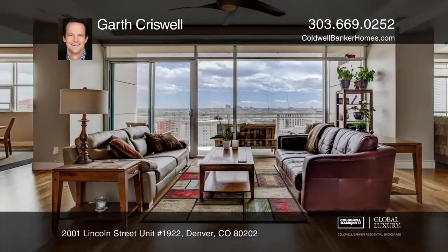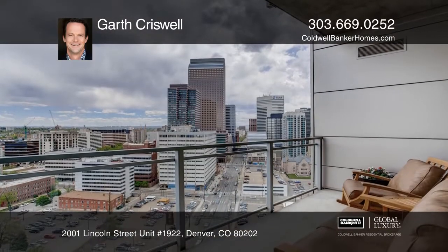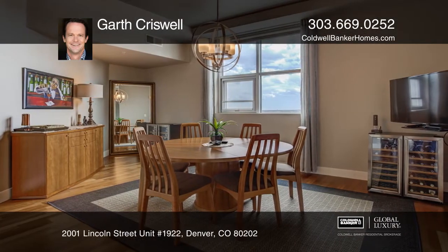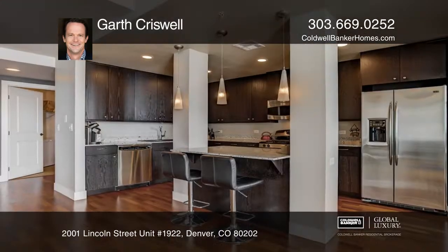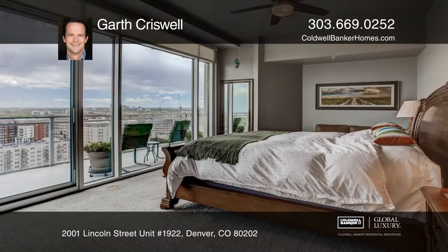This impeccably kept One Lincoln Park downtown condo offers ample space and miles and miles of views from dual terraces. Walls and windows enhance the open floor plan, which features two living spaces, a dining area, and a large kitchen with island seating. The layout is ideal for entertaining.